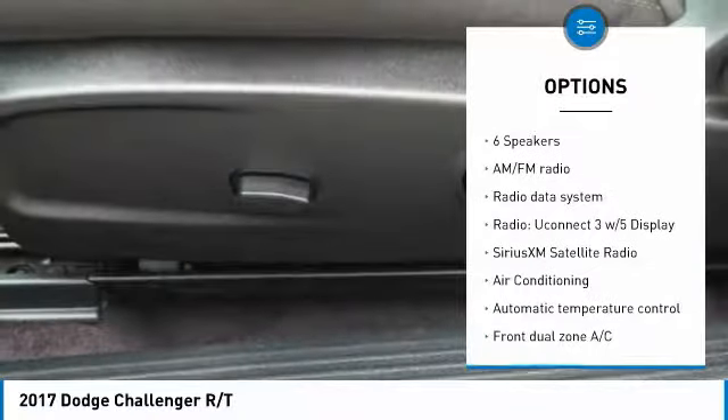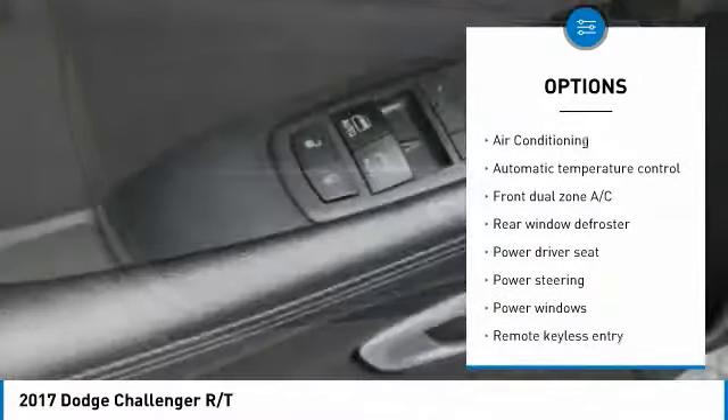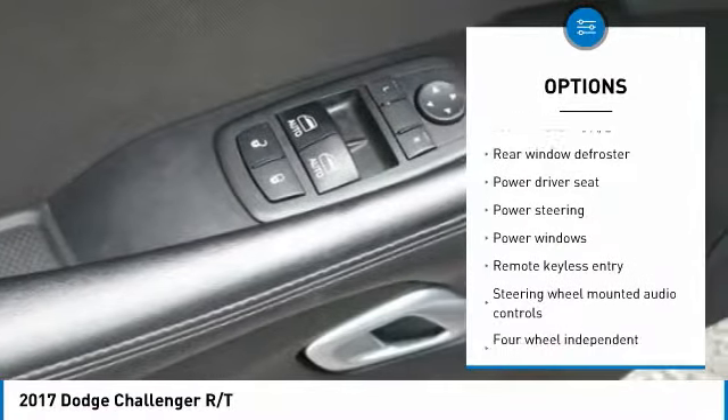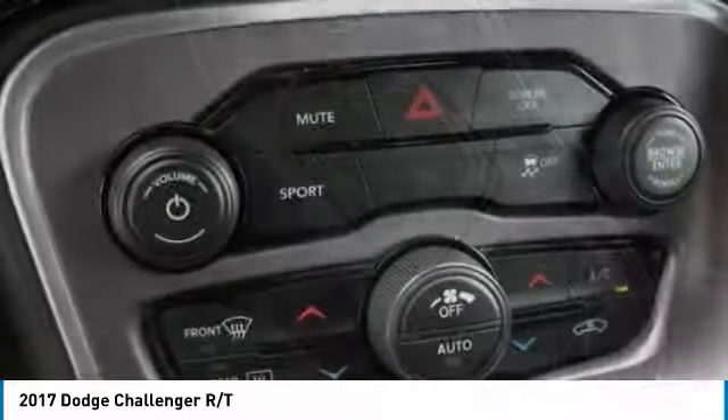Here are some of this vehicle's great options: anti-lock brakes, traction control, dual airbags, air conditioning, alloy wheels, power steering, four-wheel disc brakes, security system, fog lights, and rear window defroster.